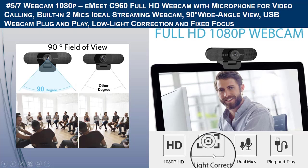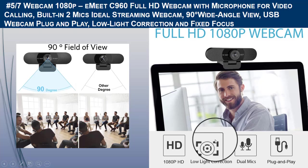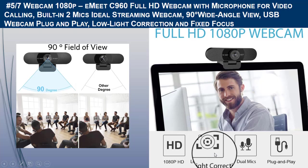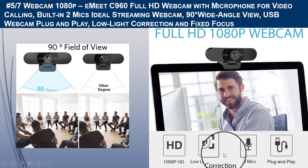The lens of the C960 HD webcam is composed of four layers of glass instead of cheap plastic film, ensuring that the picture displayed during video conferences is more realistic. Compared to plastic lenses, glass lenses can provide a higher degree of color reproduction.